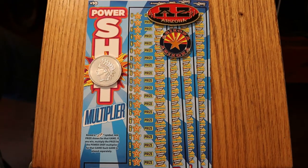What's up, YouTube? AZ Scratchers here with another little scratching session. Today we have four of the $10 Arizona Lottery Power Shots, one of my favorite tickets.